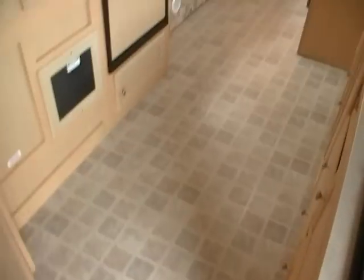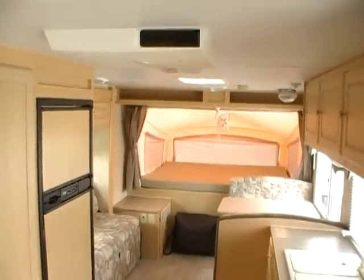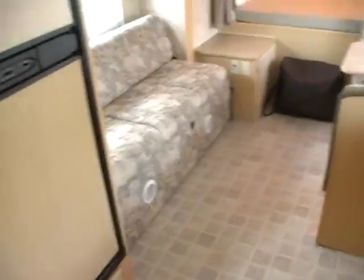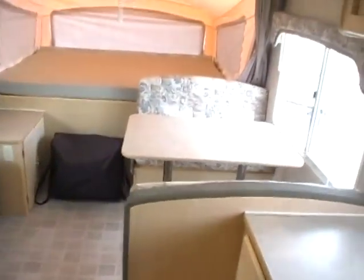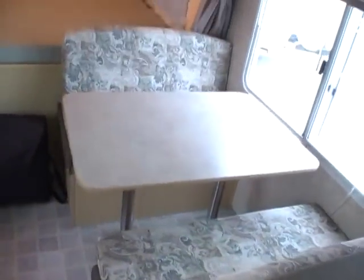Inside has no smoke or pet odors. Folks, the inside is just as new as the outside. Look at this floor — it's the original floor and there are no stains, scuff marks, or ripped places. The upholstery is immaculate. I just can't find a fault in this camper anywhere. Nice open floor plan.